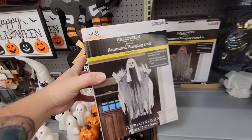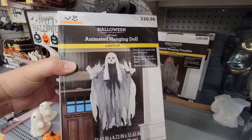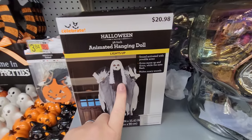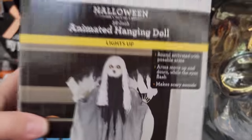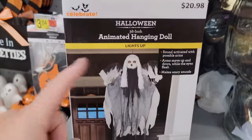Here is a Halloween spooky ghost — I think it just hangs and lights up, I don't think it makes any sounds. But I also noticed this one and the one behind it: an animated hanging pumpkin and an animated hanging doll, sound activated with posable arms that move up and down while the eyes flash. These are kind of like those old hanging ghosts — you hang it from a tree or the ceiling, and the head goes up and down and the arms go up and down alternating, so it almost looks like it's a flying ghost or a flying pumpkin.